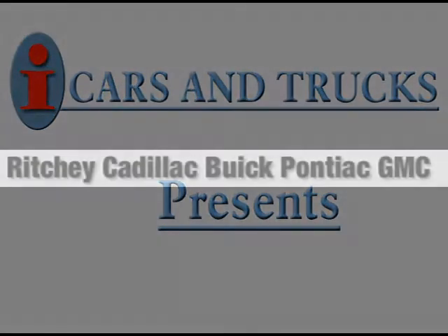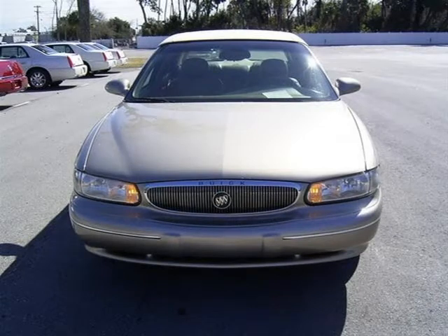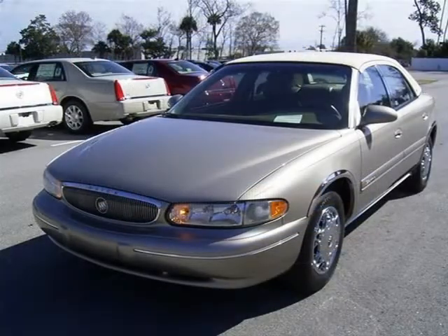This 2001 Buick Century Sedan is located in Daytona Beach and has 68,606 miles on it. This sedan has a beautiful light sand-riff metallic exterior paint color which is complemented by a taupe leather interior color.